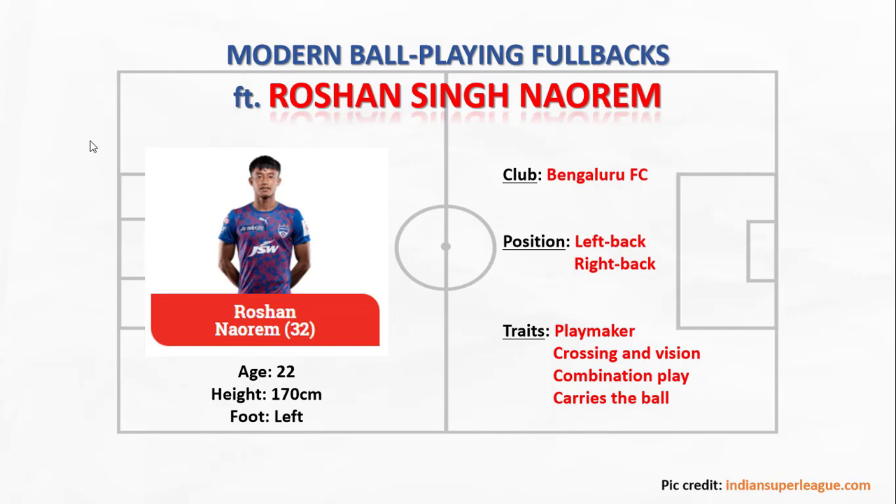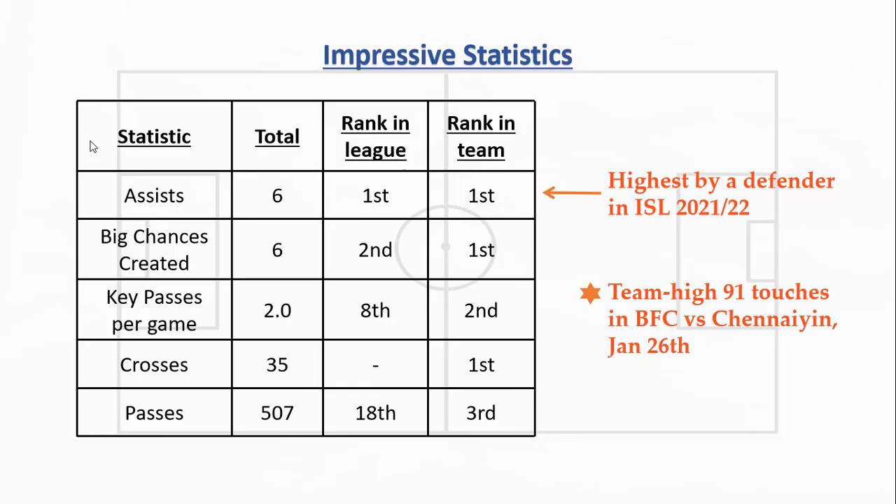What makes him special is his ball-playing abilities. He has excellent crossing and vision and he is able to string quick short passes with his teammates to get his team out of pressure and move the ball up the pitch. He essentially has traits of a midfielder playing at a fullback position, and the statistics do back it up.